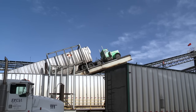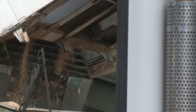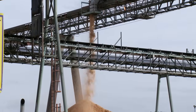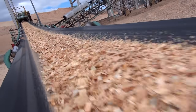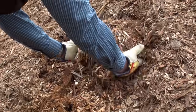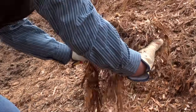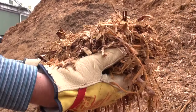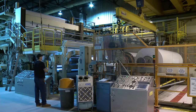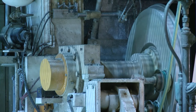Each truck is raised to an 80-degree angle and emptied, its contents then sorted. Wood chips and sawdust will be used to manufacture the pulp from which paper is made. Bark and other small pieces, known as hog fuel, is burned, generating steam that powers paper machines at the mill and runs turbines to generate green electricity.